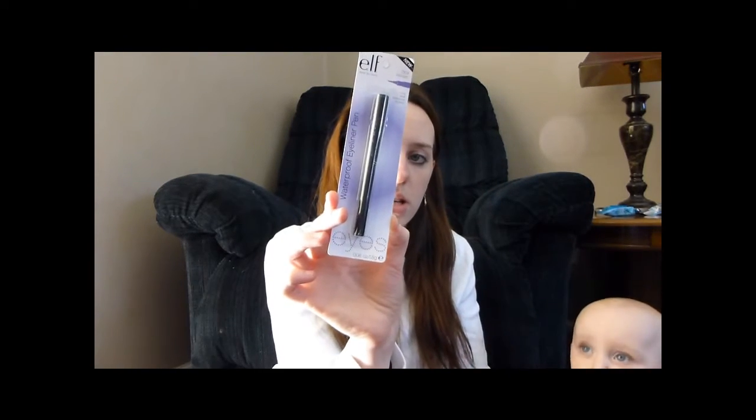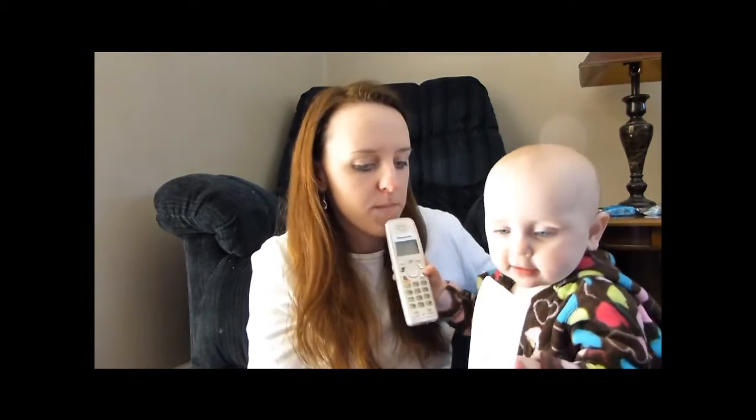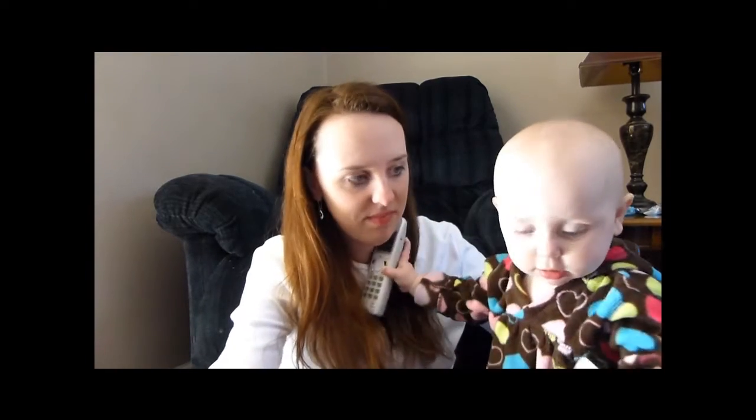Waterproof eyeliner pen. I really like these. This is in Midnight.